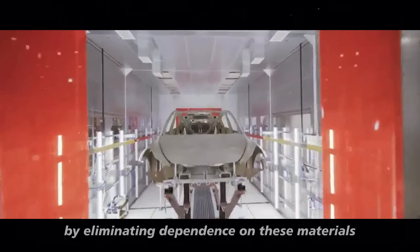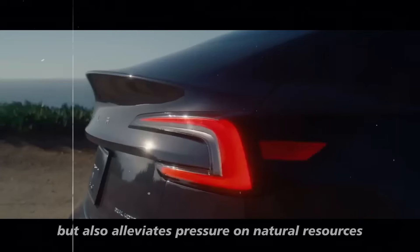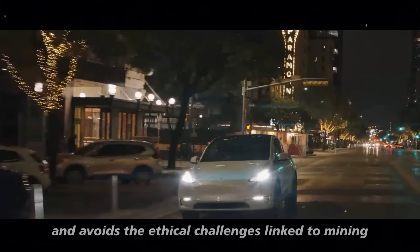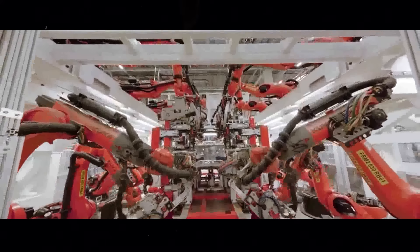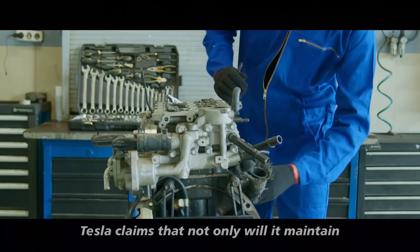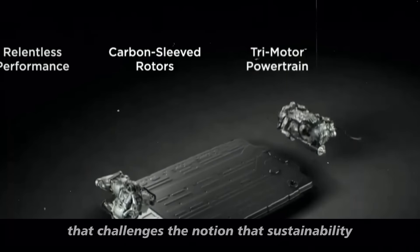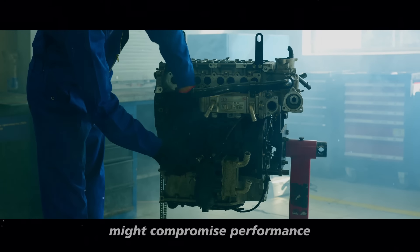However, these metals are expensive and associated with mining practices that have significant environmental impacts. By eliminating dependence on these materials, Tesla not only reduces costs but also alleviates pressure on natural resources and avoids the ethical challenges linked to mining. Surprisingly, Tesla claims that not only will it maintain but also enhance motor efficiency — a remarkable feat that challenges the notion that sustainability might compromise performance.